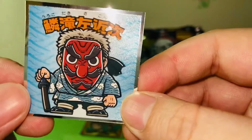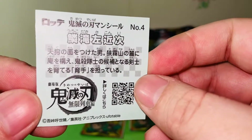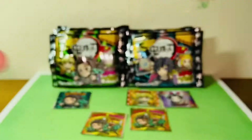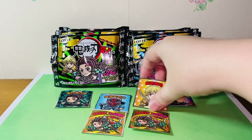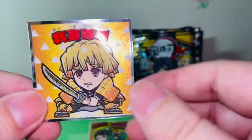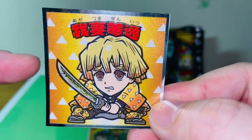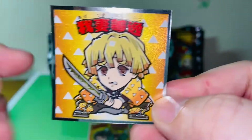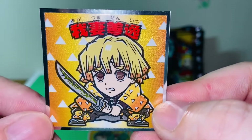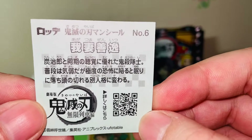The second one is Urokodaki-sensei — one of my favorite characters. Here's the bio on the back; it's number four. Next we have Zenitsu, everyone's favorite character from Demon Slayer. Zenitsu is super popular in Japan — I think he's the number one most likable character voted by anime fans in Japan. Here we have the bio, and it's number six.